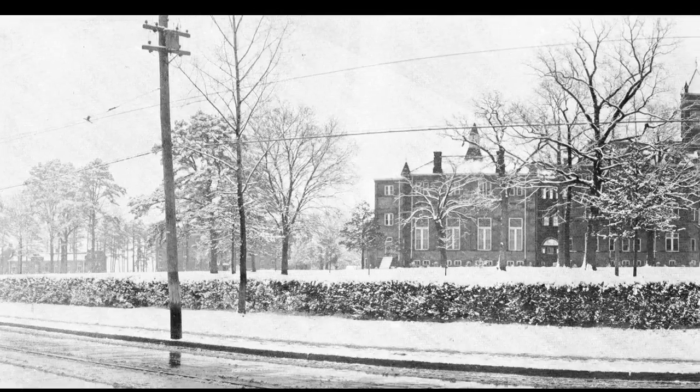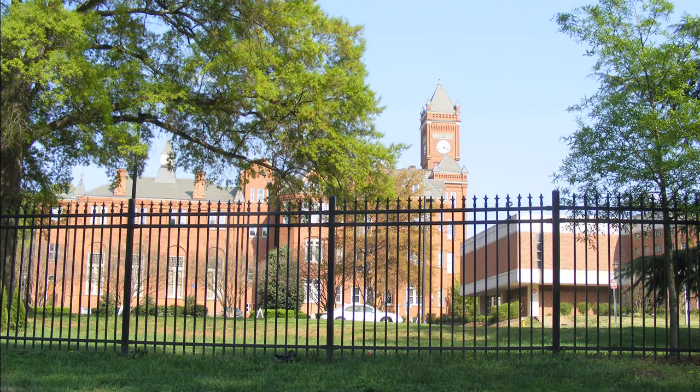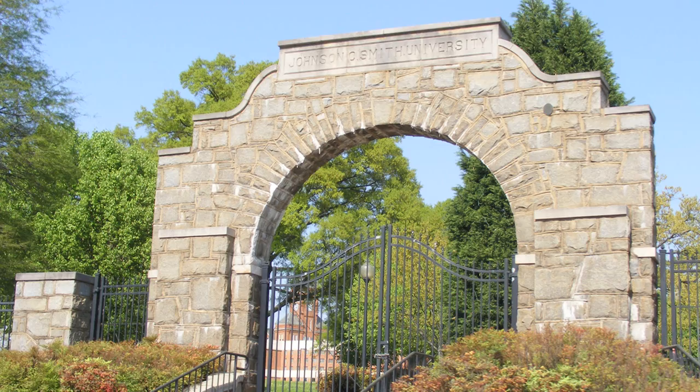This is Biddle Hall, Johnson C. Smith University. These are the gates — the memorial gates — so the history of the school is respected.